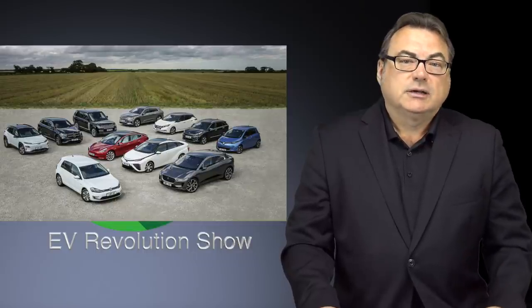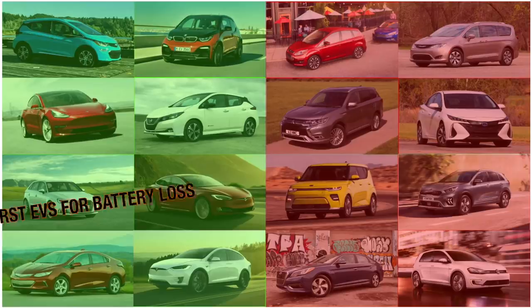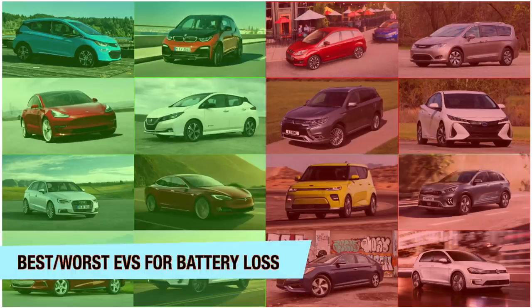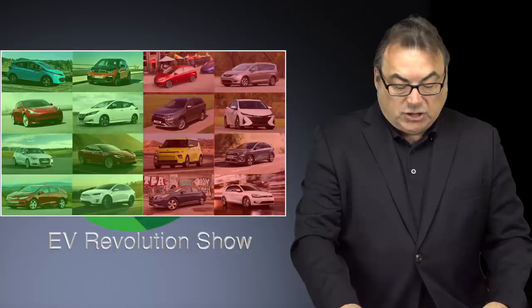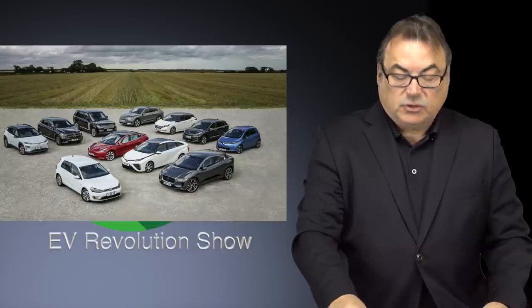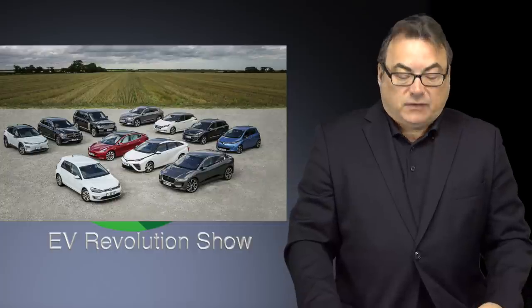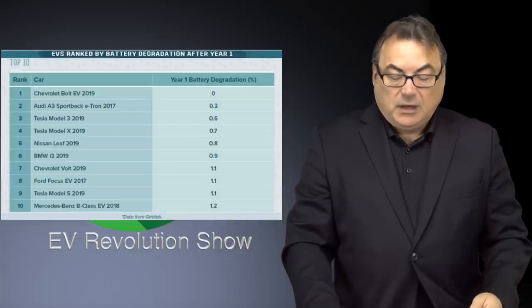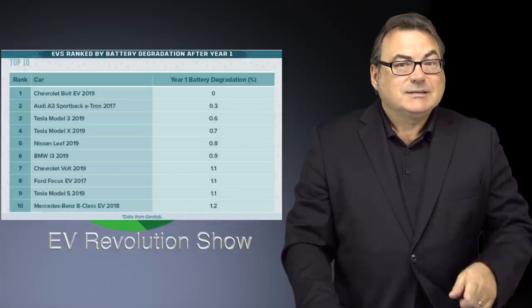So let me get into a few stories I have for you today. The first article came out from a website I follow, InsideEVs — a great website — and it talked about a ranking of the best and worst EVs when it comes to battery degradation. These numbers were provided by Select Car Leasing and Geotab. I believe these are North American numbers, analyzing about 6,300 electric cars over a period of time, and they've come out with this list.